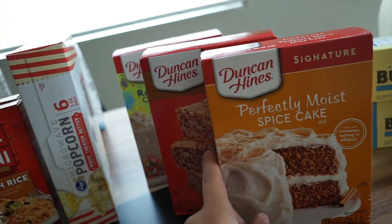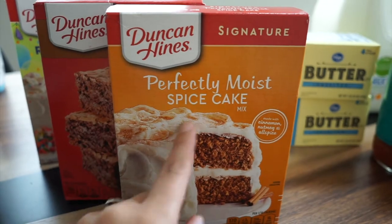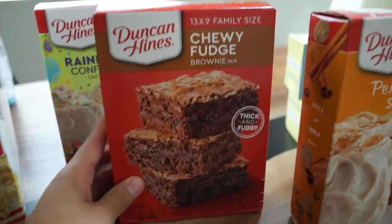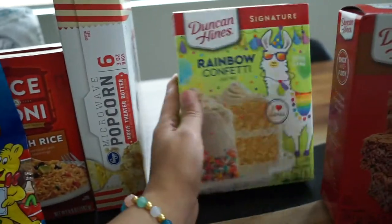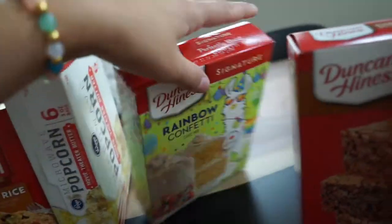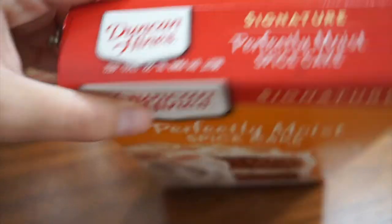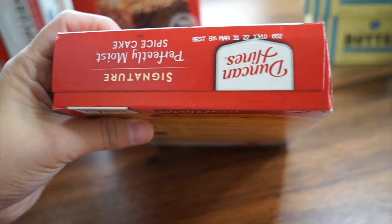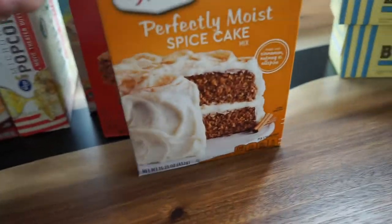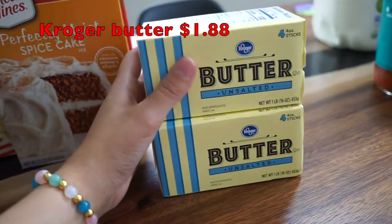The Duncan Hines cake mixes were on case lot sale for 99 cents each. I grabbed a spice cake because I have canned pumpkin in my pantry and want to make a pumpkin cake — it's so good. I also grabbed a chewy fudge brownie mix. Landon found the rainbow confetti cake mix and wanted it. The spice cake expires December 2021, so I'll probably make that one today and the others within a couple of weeks.